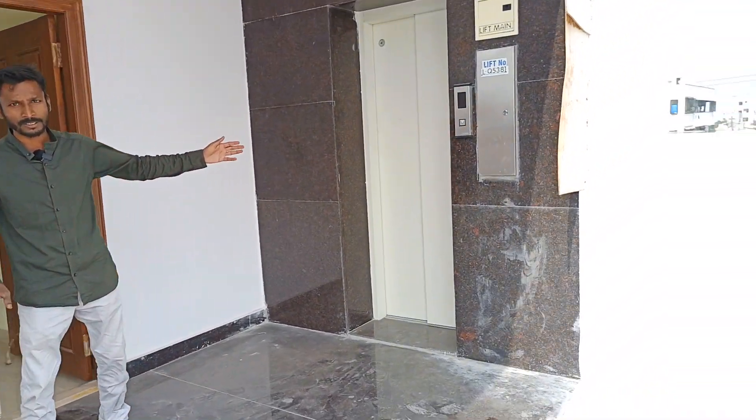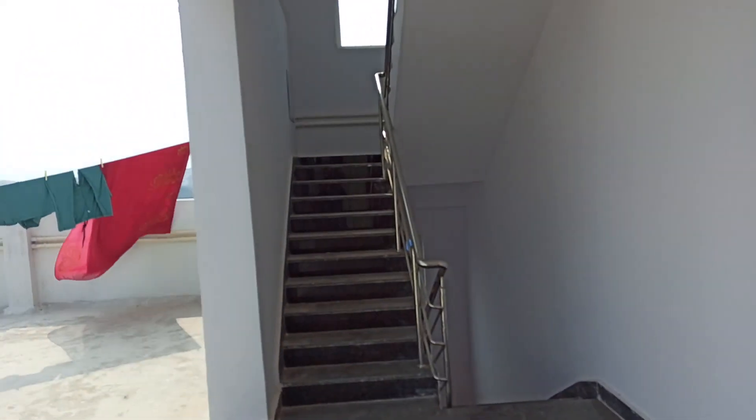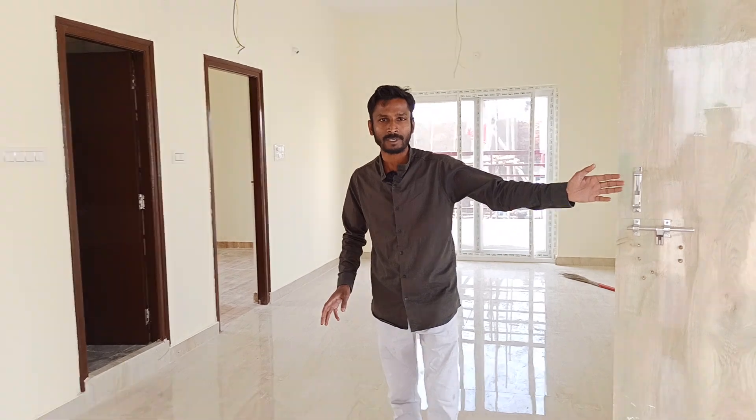This lift is almost on the 5th floor. You can also see the staircase. You can see that there is an entrance to the east-facing property, and you can also provide a door to the north-facing.